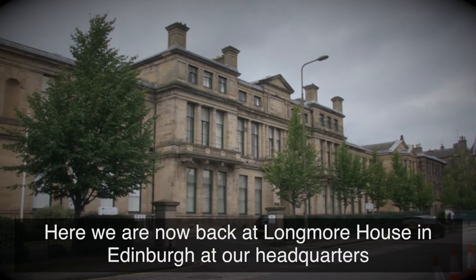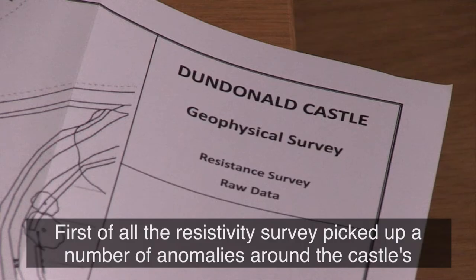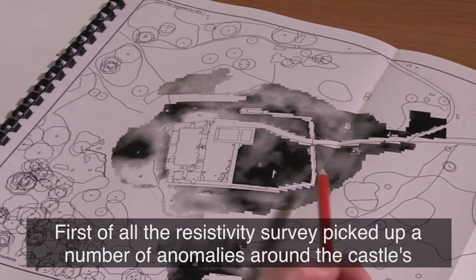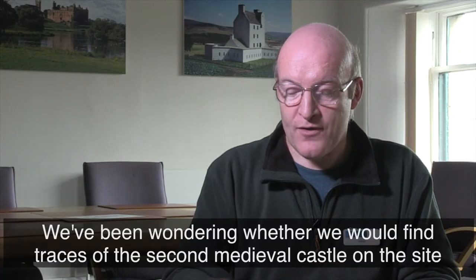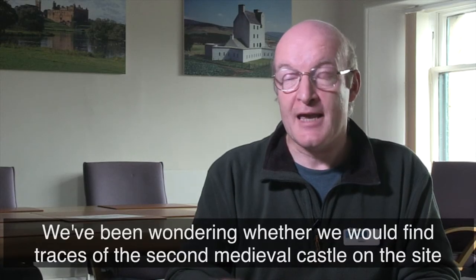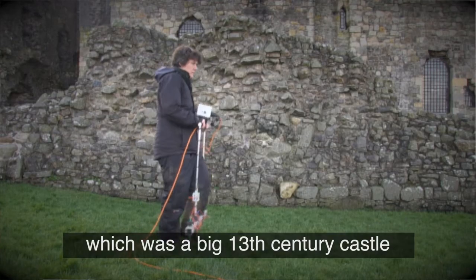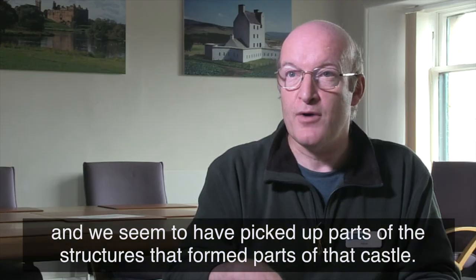Here we are now back at Longmore House in Edinburgh at our headquarters and we've got the report in. First of all, the resistivity survey picked up a number of anomalies around the castle's courtyard, the Balmkin area. We have been wondering whether we could find traces of the second medieval castle on site, which was a big 13th century castle, and we seem to have picked up parts of the structures that form parts of that castle.